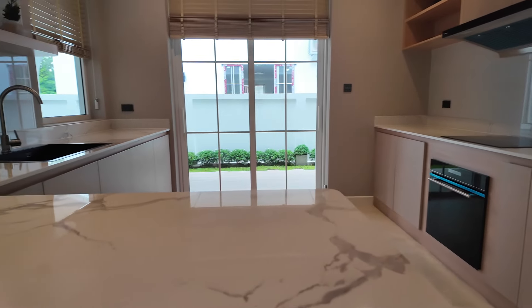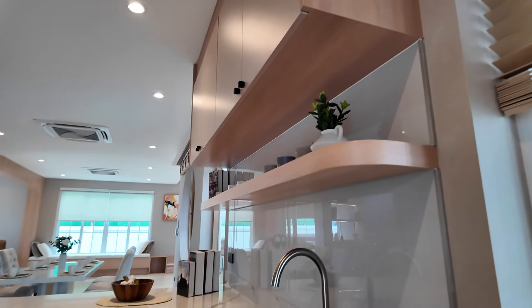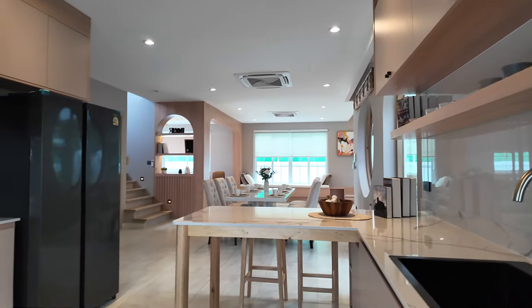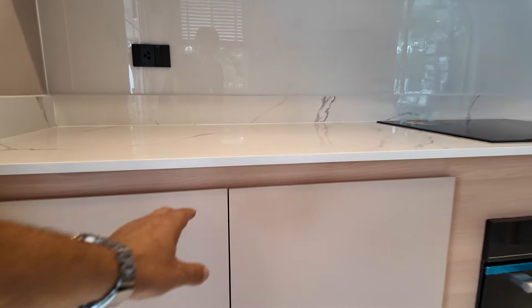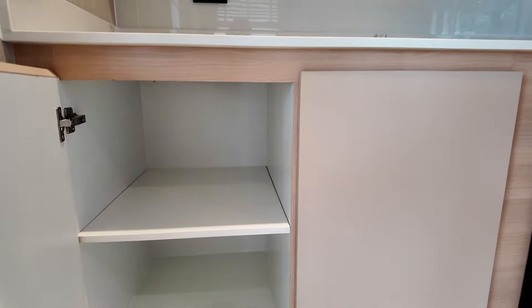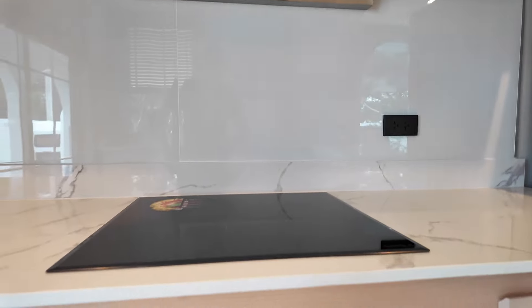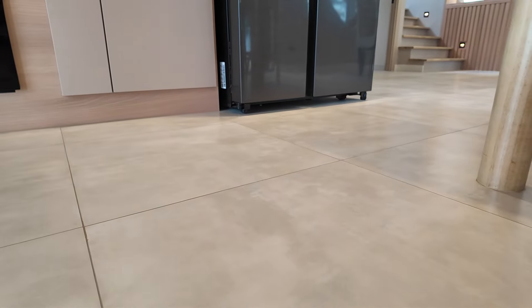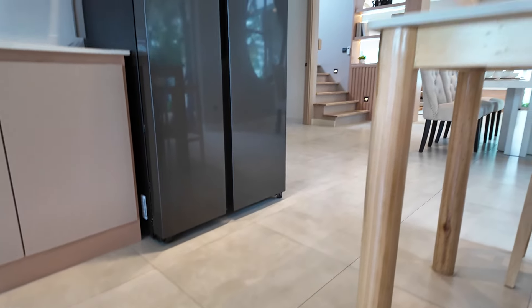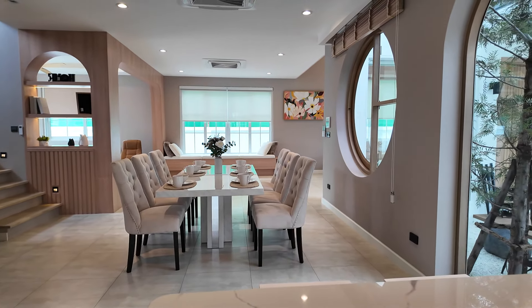Beautiful granite tops. Even the blinds fit the aesthetic — I could definitely cook in here. Plenty of storage space. Good brand-name cooking appliances, and this tile feels really lovely on the feet — it's obviously a pretty pricey tile. And that's the view from the kitchen.